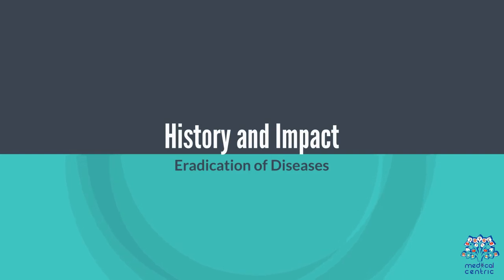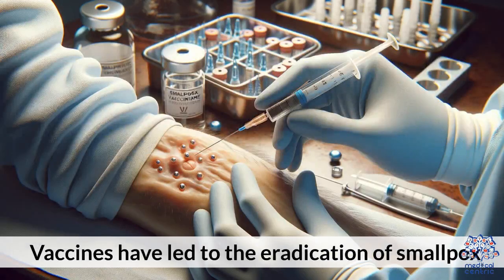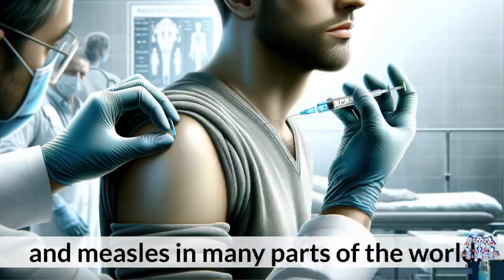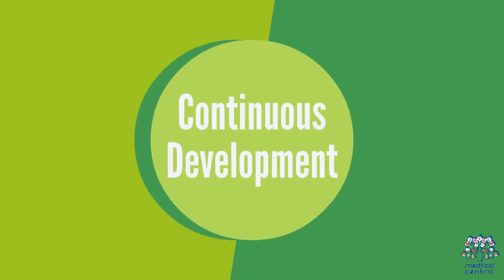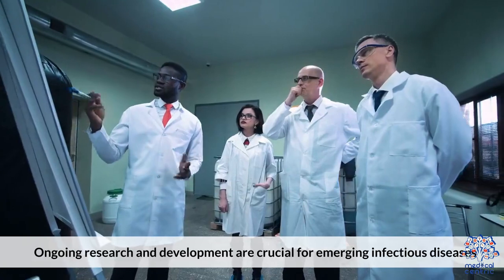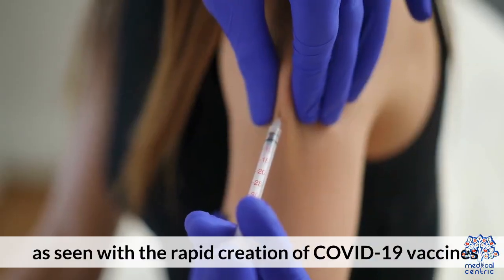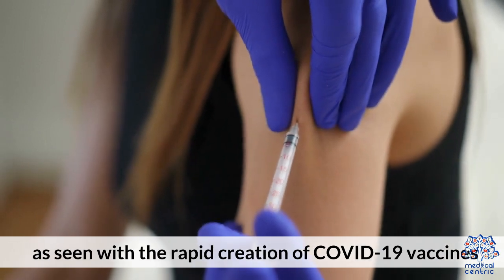History and impact. Vaccines have led to the eradication of smallpox and near-elimination of diseases like polio and measles in many parts of the world. Ongoing research and development are crucial for emerging infectious diseases, as seen with the rapid creation of COVID-19 vaccines.